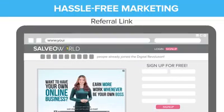Hassle-free marketing via referral link. You will have your own referral link which you can easily share with your prospects.